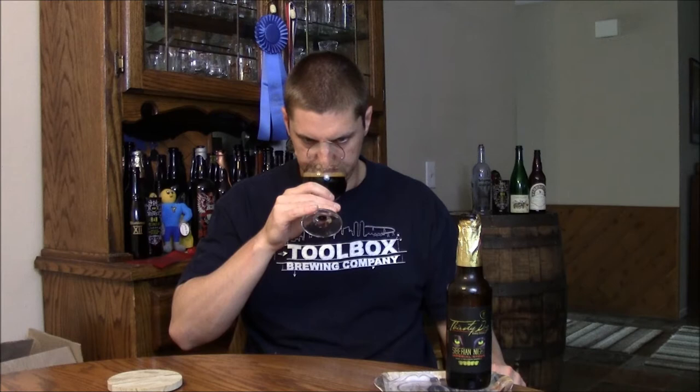It pours out pitch black — it's a Russian imperial stout. The head is a fairly dark, straight brown color. It's got some pretty good carbonation to the beer, leaving some alcohol legs.